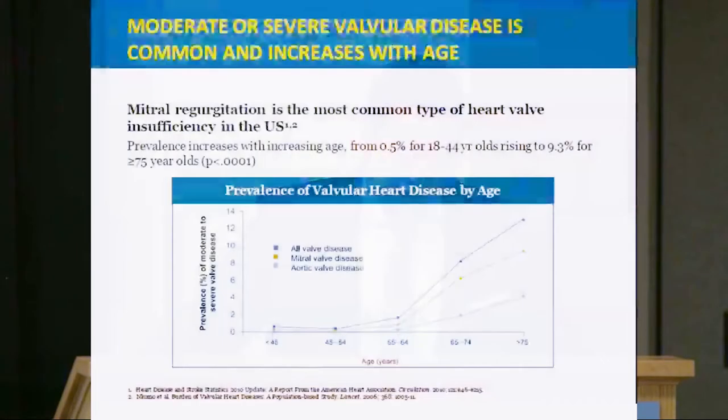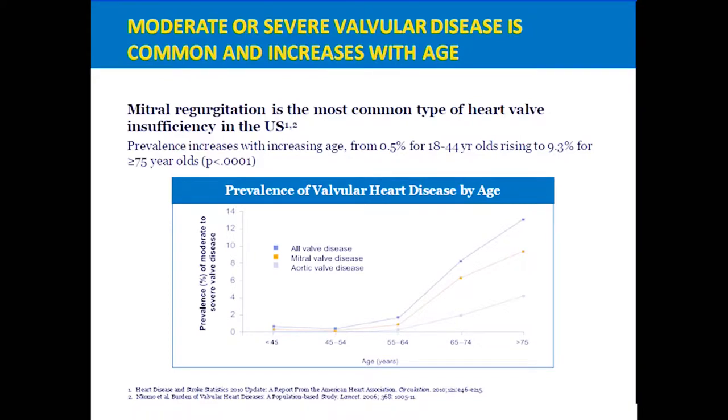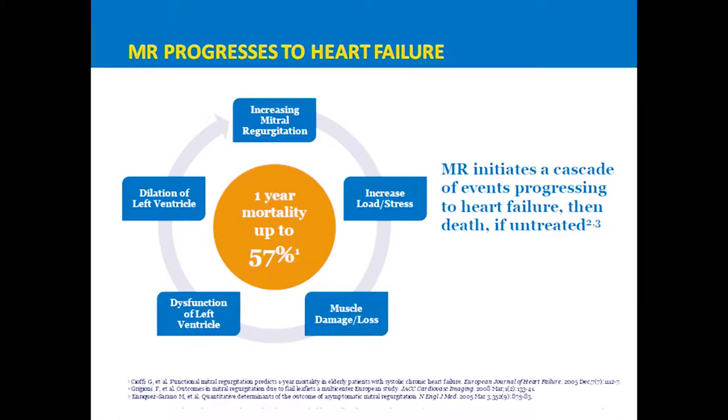Like aortic stenosis, this increases with age — moderate or severe mitral valve disease becomes more prominent in the seventh and eighth decades. It's a tough, vicious cycle: the mitral valve leaks, the heart works harder, starts to fail, the valve leaks more, and it keeps going until you develop significant heart failure. Symptoms include shortness of breath, inability to lie flat at night, and increased fluid accumulating on your body. Those are signs to see a doctor right away, as there may be a problem with your heart or one of its valves.